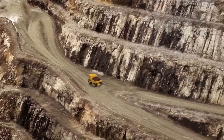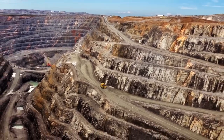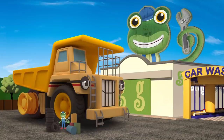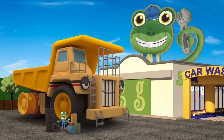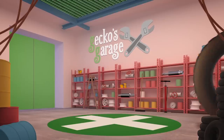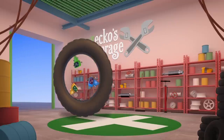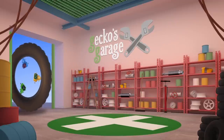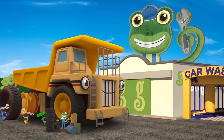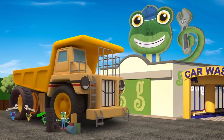George is usually hard at work in the mine, carrying massive amounts of rock. But today he's here at Gecko's Garage getting some new tyres fitted. They are huge! George is so big he can't fit inside the garage, so he's having his tyres changed outside!